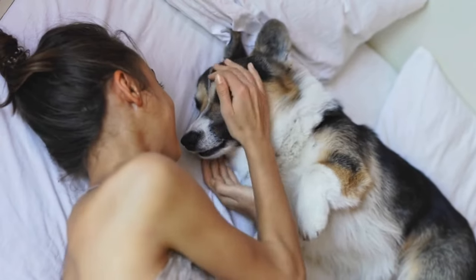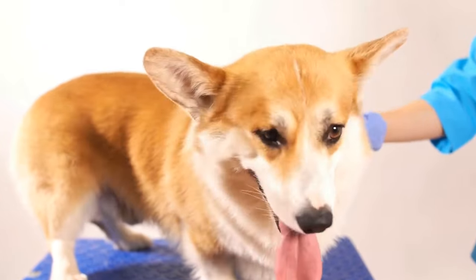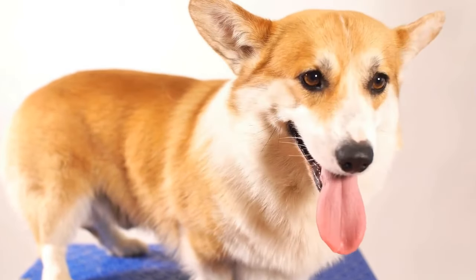In conclusion, the charm of Cardigan Welsh Corgis lies in their adorable appearance, intelligent nature, and loyal personalities. They are perfect companions for households of all sizes, provided they receive proper socialization, exercise, and training. If you're looking for a breed that combines cuteness with intelligence and a whole lot of love, the Cardigan Welsh Corgi might just be the perfect fit for you.